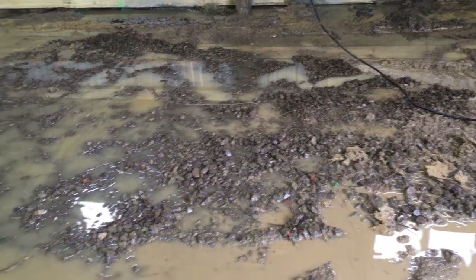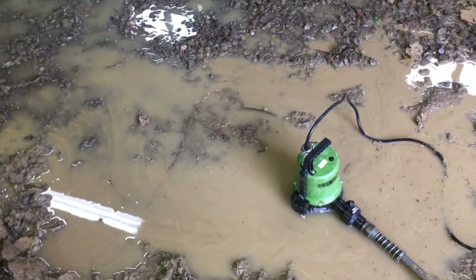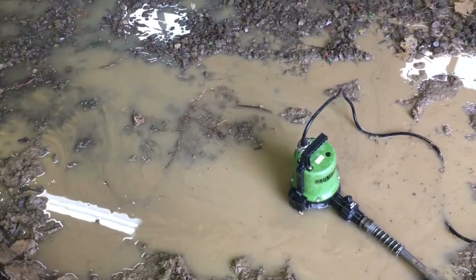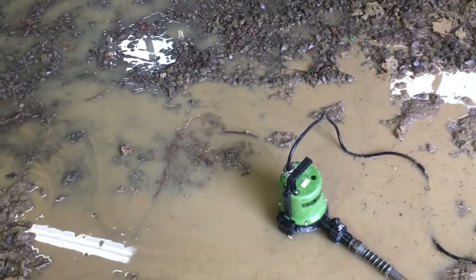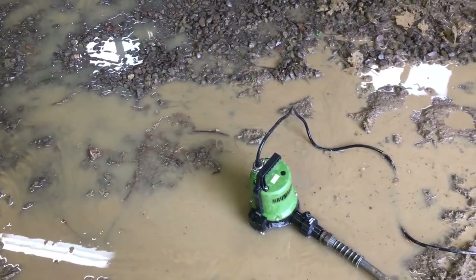I don't know, depending on what the french drain situation is, I may have to put a pit in here just to accommodate this. But hopefully the french drain will solve this problem.